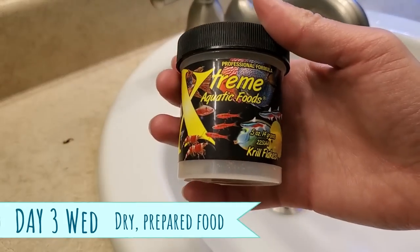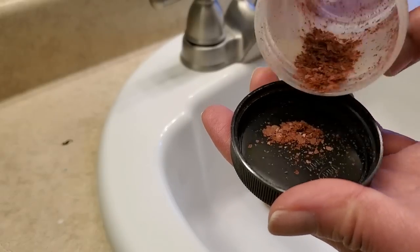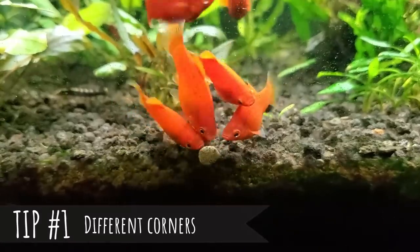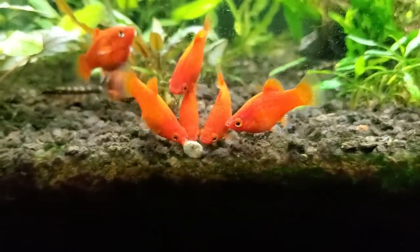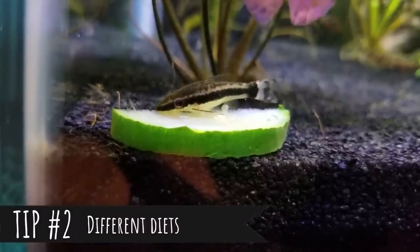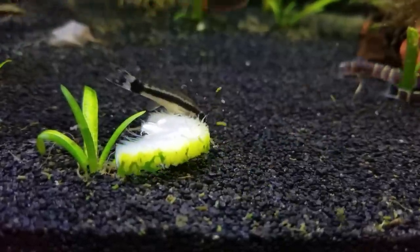Wednesday is for dry prepared foods. A question I got from many of you is how do I make sure all my fish get a bite to eat, because the fast fish are gorging themselves and I'm worried about the slow fish starving. A few tips: number one, feed the fast fish first in one corner, and then drop the food for the slower fish in another corner, or you can even target feed them. Number two, feed foods that the fast fish don't like as much — for example, you could provide blanched vegetables to your snails and otocinclus, which my meat eaters are less likely to touch.